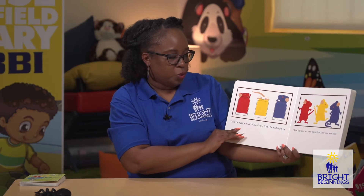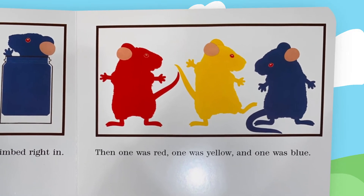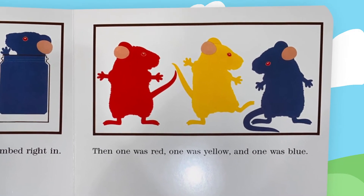They thought it was mouse paint. They climbed right in. Then one was red, and one was yellow, and one was blue.